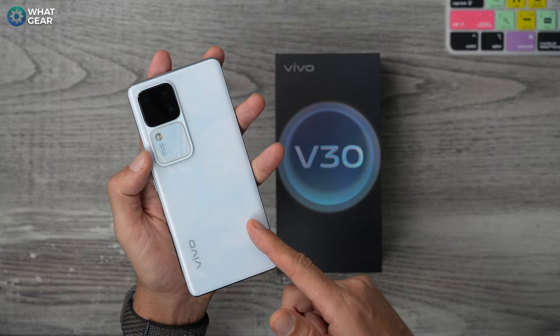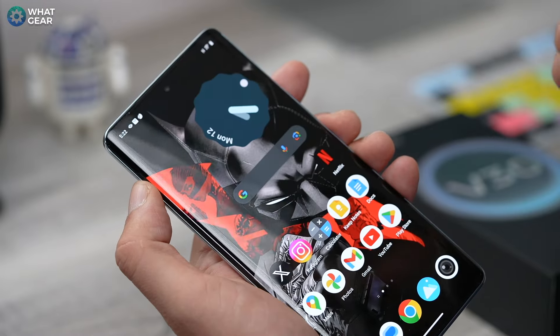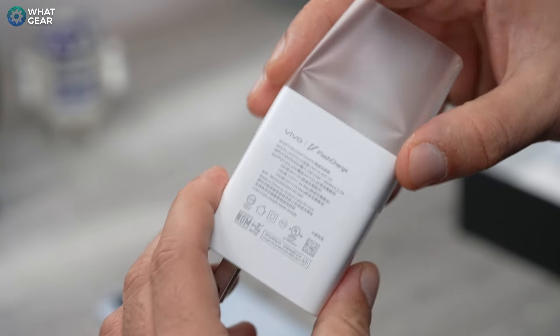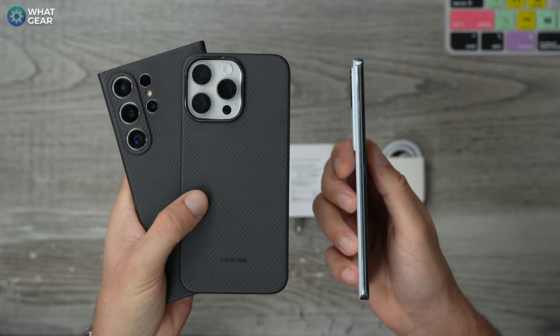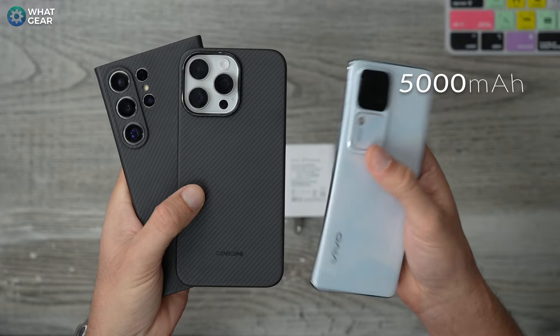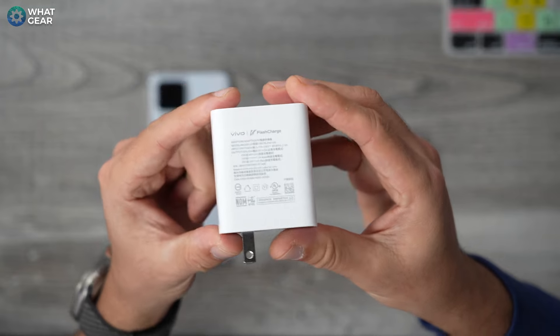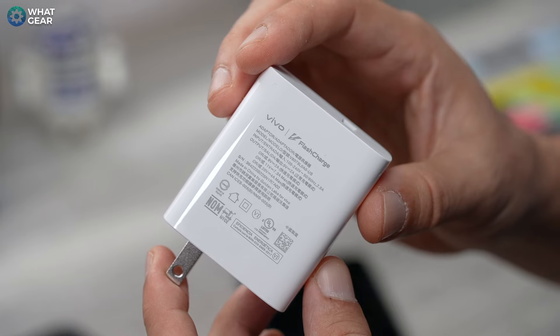Here's a definite win for the Vivo V30: there are three things you'll get in the box that you won't get with the flagships — a pre-installed screen protector, a protective case, and an 80-watt charger. Both the Samsung and Apple flagships have large battery sizes, but the V30 more than competes with a 5,000mAh battery — the same size as the Galaxy and larger than the iPhone 15 Pro Max. And the Vivo's real advantage is that 80-watt charger, which delivers almost double the charging speeds compared to the flagships, which is pretty incredible.